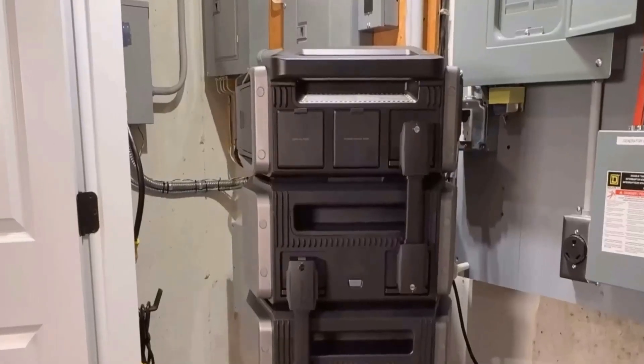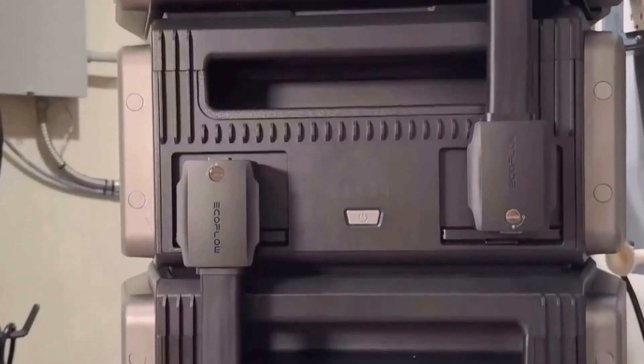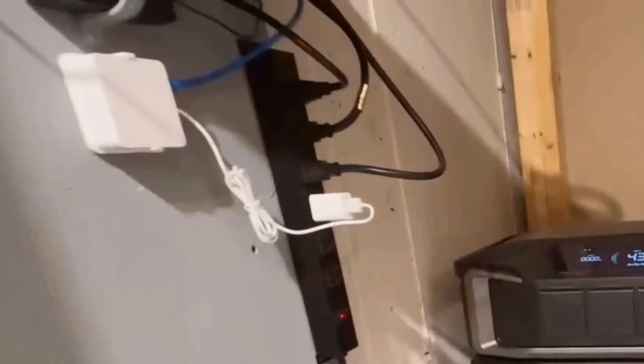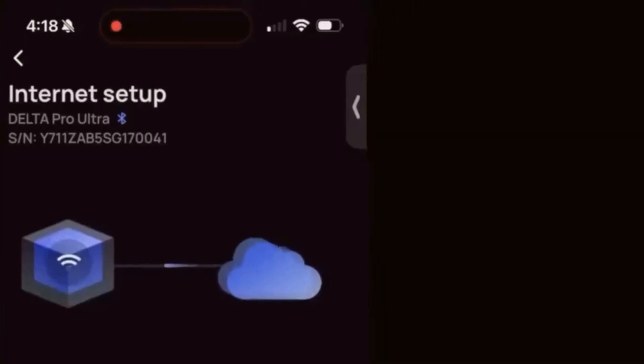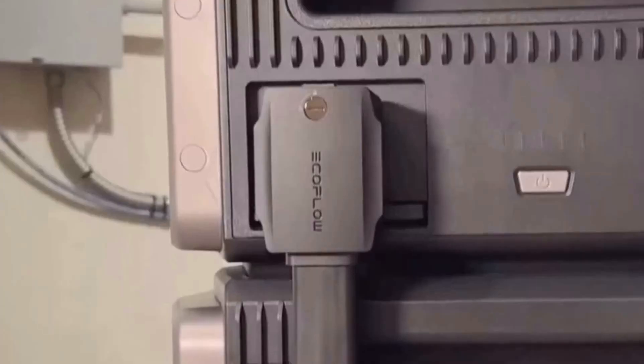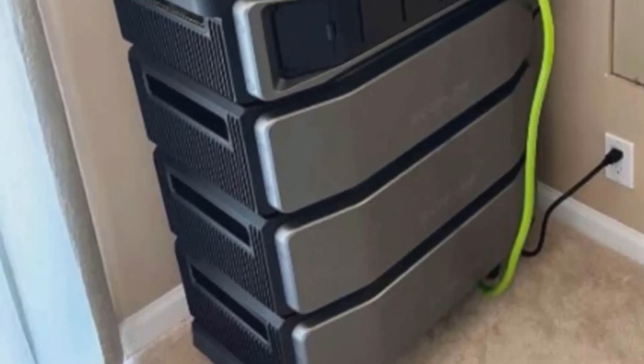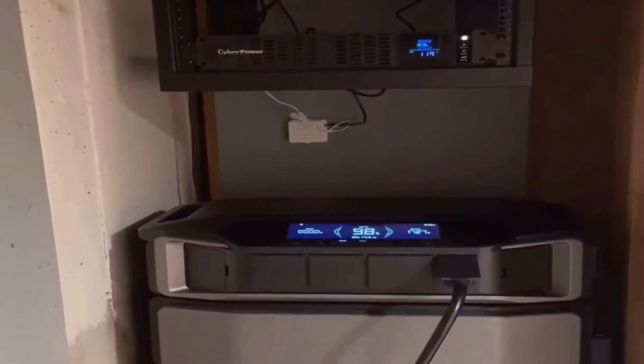When it comes to using this power station, I had a generally positive experience. Setting it up was initially a bit daunting just because it was new technology to me, but once I got the hang of it, everything worked smoothly. The Delta Pro Ultra powers up essential home appliances without a hitch, which is really reassuring during extended outages. The fast charging capability is absolutely a game changer for me, particularly since it can fully recharge in just two hours.